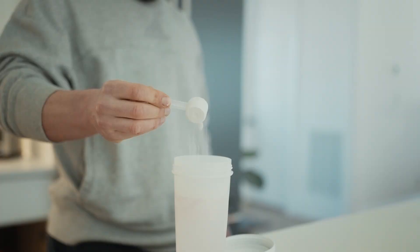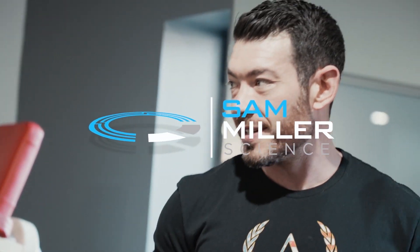Each week I'll be sharing my methods, models and message to serve as leverage for your specific goals. Let's get on to today's show.